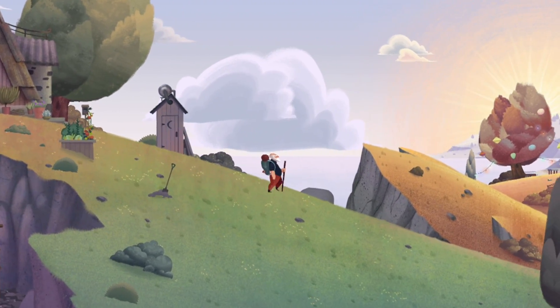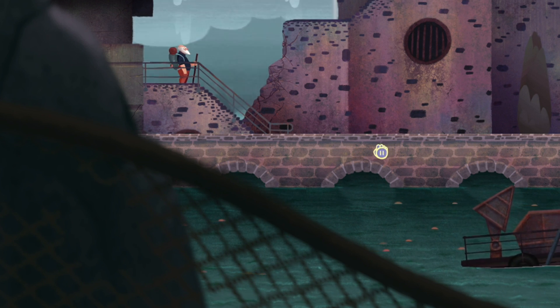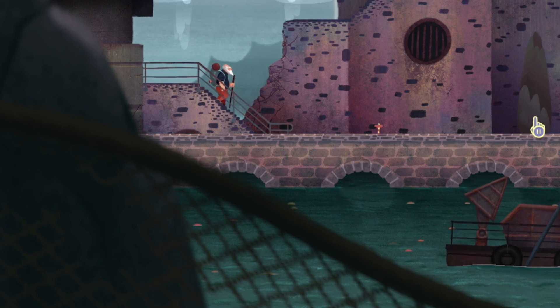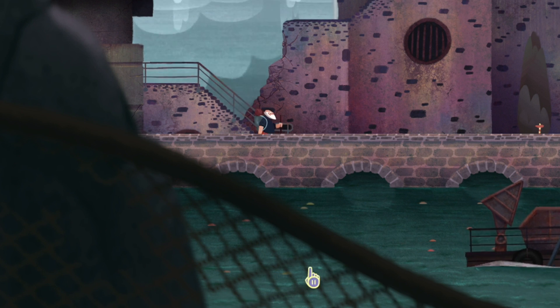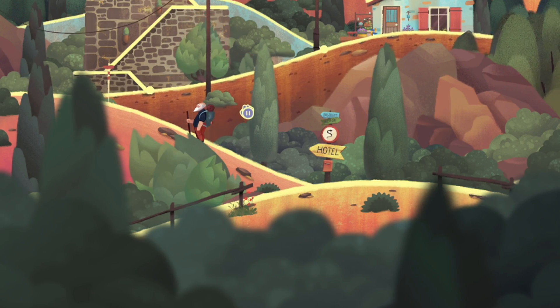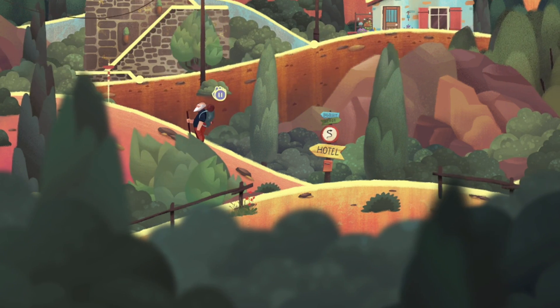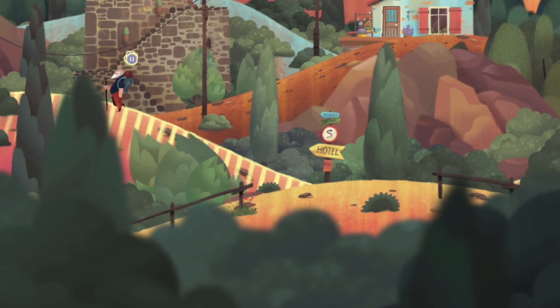The gameplay hook of Old Man's Journey is that you don't actually control this elderly adventurer directly. You either use touch controls and play this game like its mobile iterations, or you use a Joy-Con like a pointer, like a Wii remote, which is pretty much how I played. Then, in order to help him navigate the terrain, you actually hold and drag to adjust the sizes of mountains and hills, thus making a path that the old man can walk along.